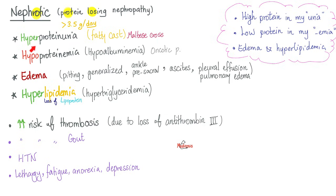Nephrotic syndrome — high protein in the urine, low protein in the blood, edema, and hyperlipidemia. Why hyperlipidemia? Because you lose proteins in the urine, including lipoproteins. The lipoprotein is like a taxi cab. Imagine you woke up one morning with zero taxi cabs in the city — the number of people walking on foot goes up because fewer people are in taxis. Same thing here: when you lose the taxis — the lipoproteins — the amount of lipid floating freely in the bloodstream goes up. This is hyperlipidemia and hypertriglyceridemia.